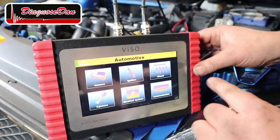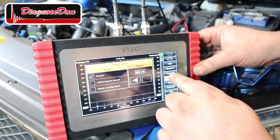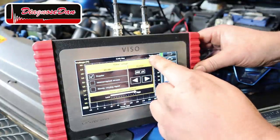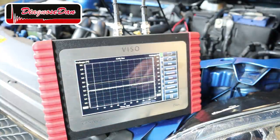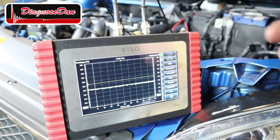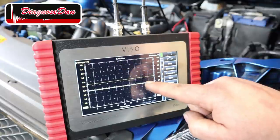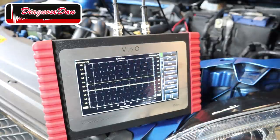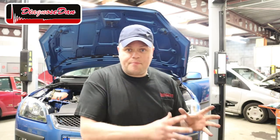Let's select automotive, communication, CAN bus measurement, change the time base, and press play. Now as you can see, there is communication on those CAN bus wires. But is that communication coming from the other modules towards the transmission control module, or is the transmission control module also talking back?